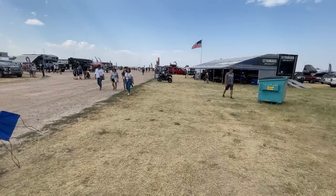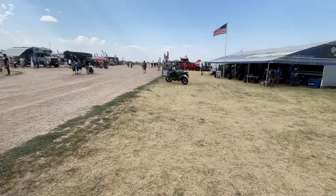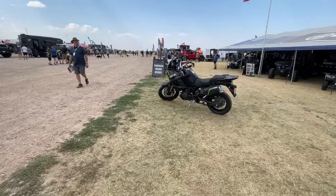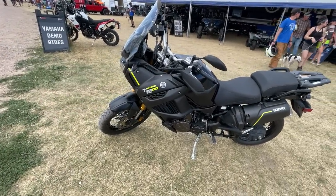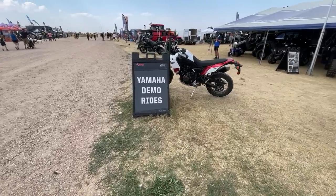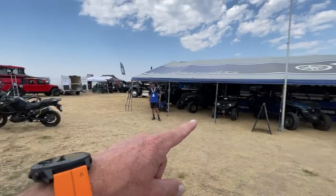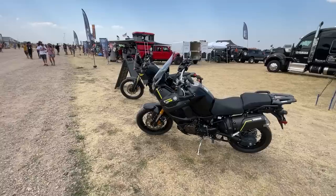I can't walk by a Yamaha booth without looking at the Tenere. I've always had a soft spot in my heart — I started as a kid on dirt bikes. Here's a Tenere — it's becoming Yamaha's new adventure bike. I like the color scheme on this one. As you know, side-by-sides have completely changed the world of off-roading, but we'll leave that for a different video.